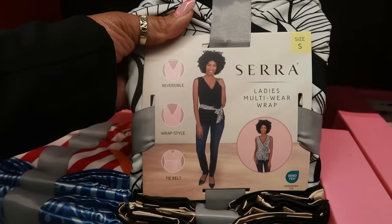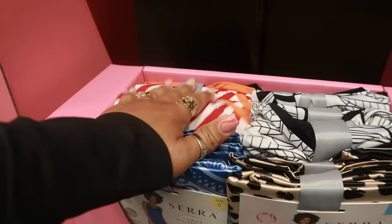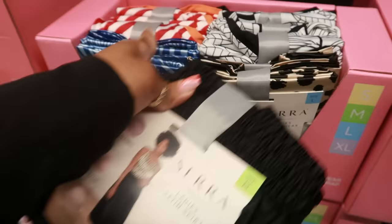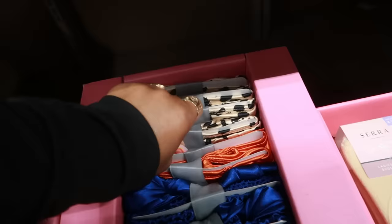The wrap has a wrap style and a tie belt — pretty cool. The red and white one is the same. Then you have these skirts right here. It's a pleated skirt, midi length, satin fabric. These can pair with any of those tops. They come in black and blue, there's an orange one that's pretty, and a mermaid style — the polka dot one is also mermaid style.